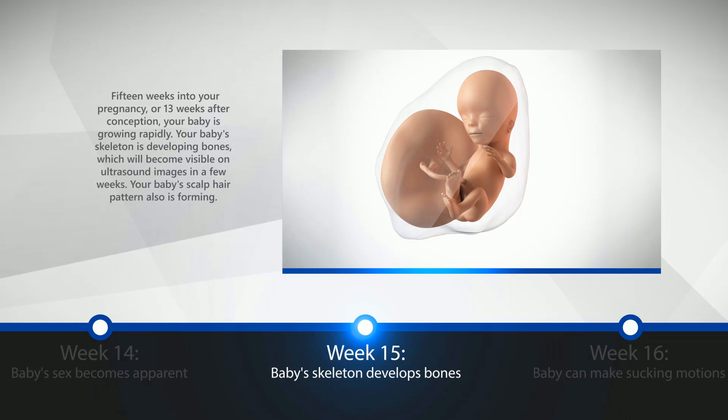Week 15: Baby's Skeleton Develops Bones. 15 weeks into your pregnancy, or 13 weeks after conception, your baby is growing rapidly. Your baby's skeleton is developing bones, which will become visible on ultrasound images in a few weeks. Your baby's scalp hair pattern is also forming.